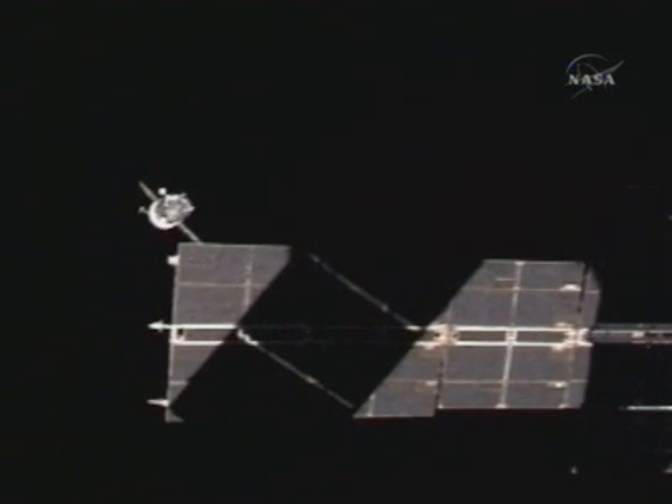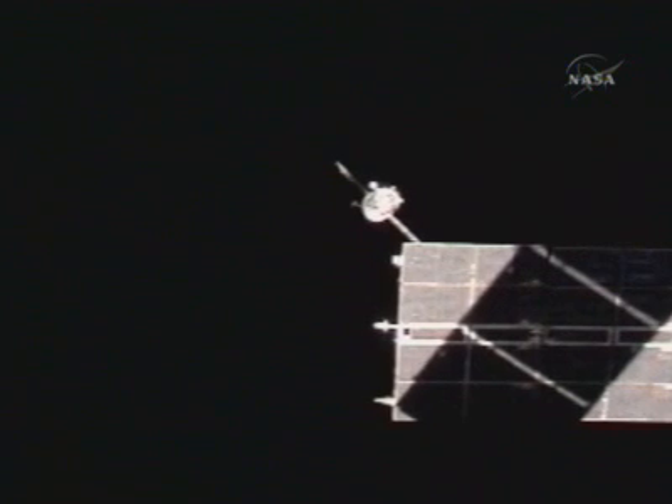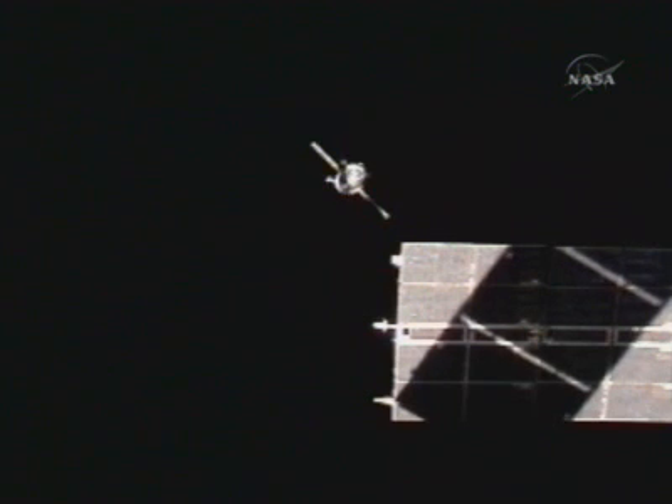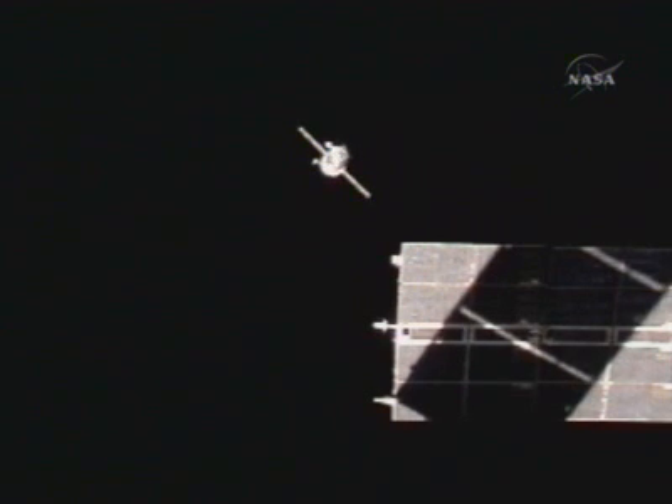Docking activity is being shown here. The 25th Progress spacecraft was docked to the aft end of the Zvezda service module of the International Space Station. It arrived at the station in May of 2007, resupplying the space station's consumables and equipment.